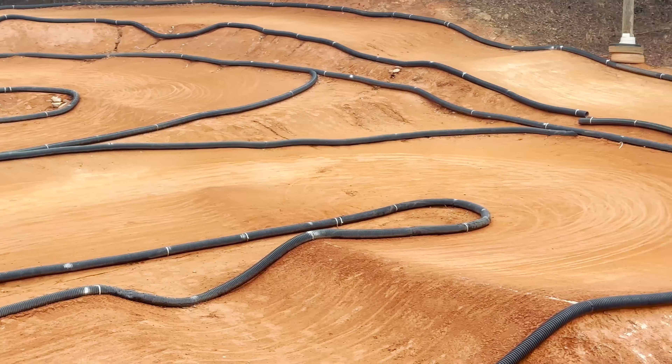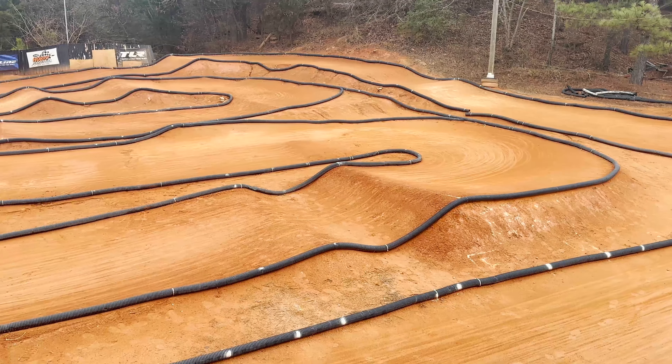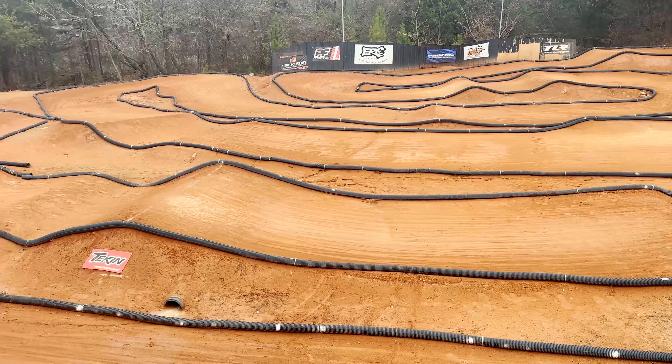There are some bumps, launch this double, and launch this triple angled into that turn.